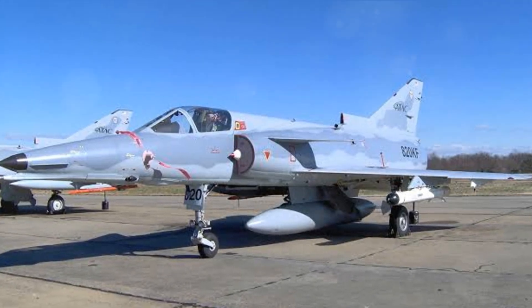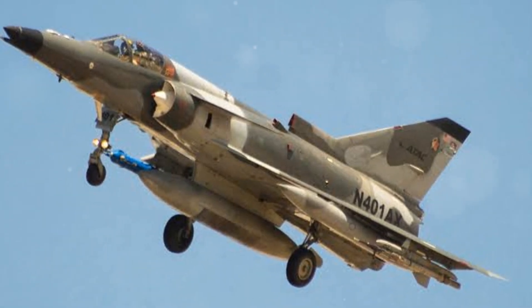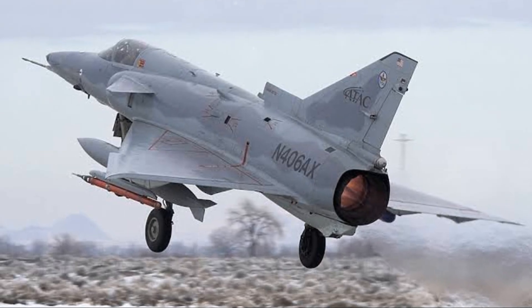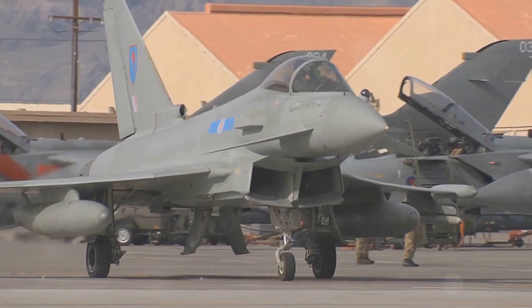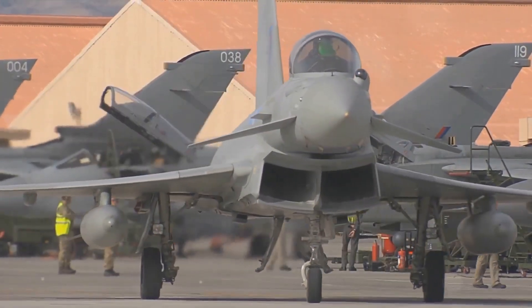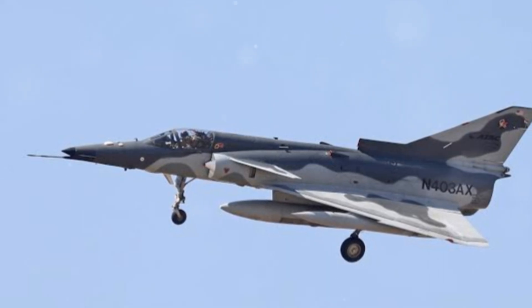The Kfir was designed by Israel Aircraft Industries, now known as Israel Aerospace Industries. Its development was a testament to Israel's ingenuity and determination — a product of their will to overcome challenges and secure their skies. The Kfir has served in various countries, becoming a global symbol of Israeli aerospace prowess, from the skies of Israel to the airfields of Colombia and Sri Lanka, where the Kfir proved its mettle.